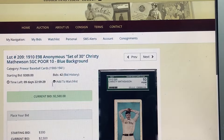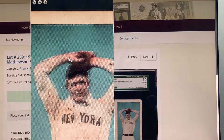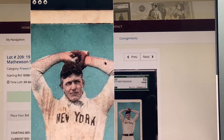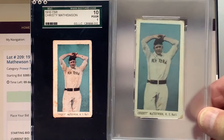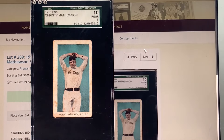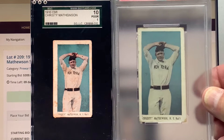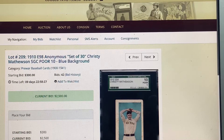The E98 Mathewson in a Poor grade — deservedly so, a little smudgy. I have the blue and the green backgrounds; it also comes in red and orange, which I do not have. These Mathewsons are so much harder to find than the Cobbs. Here's mine — it's in a 2 and looking good. It's got mine has a tiny bit of paper loss at the top, but otherwise looks really fine. That's kind of what you want to look for in these.